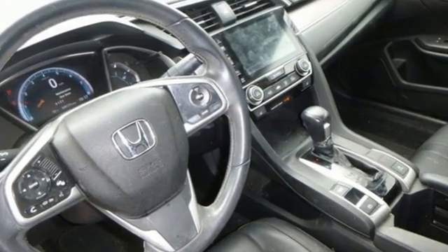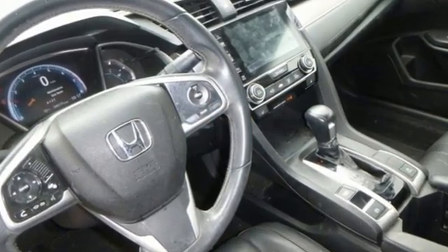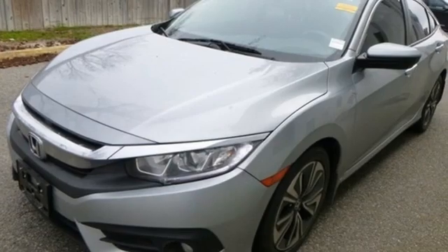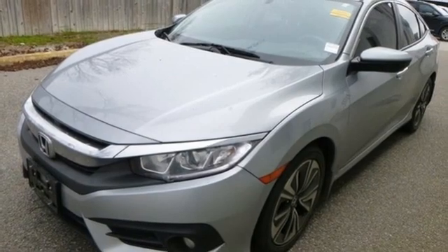AM-FM satellite radio, remote engine start, front heated leather bucket seats, auto-dimming rear-view mirror, doors and push-button start proximity key.